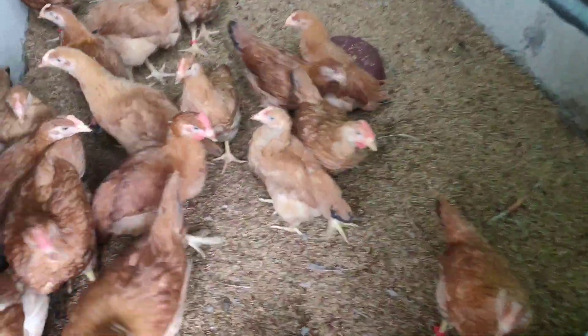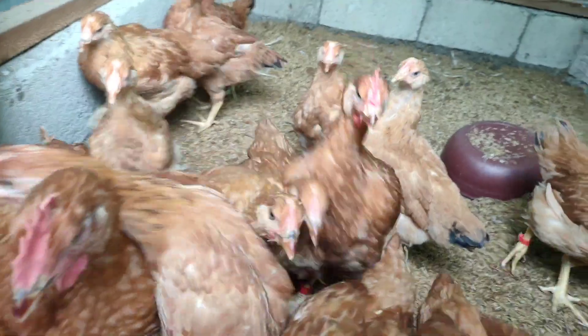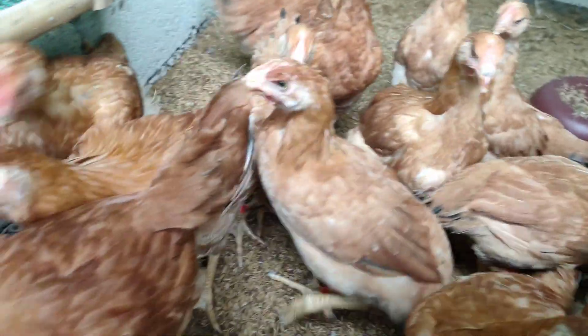The next area is our Sasu chicken section. I got these Sasu chickens from our friend Romeo. They're growing well and getting big.